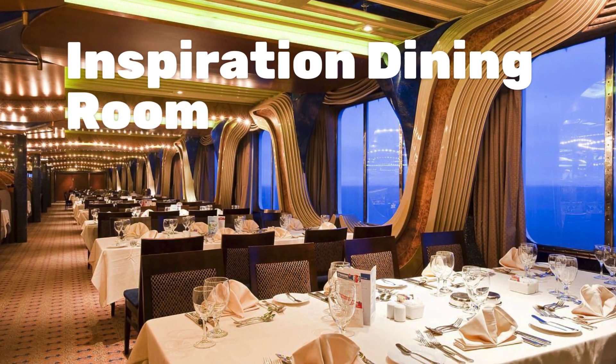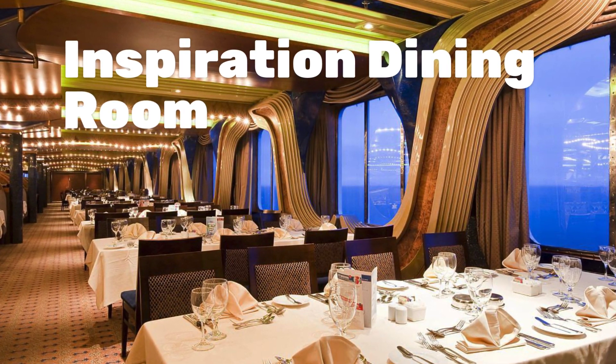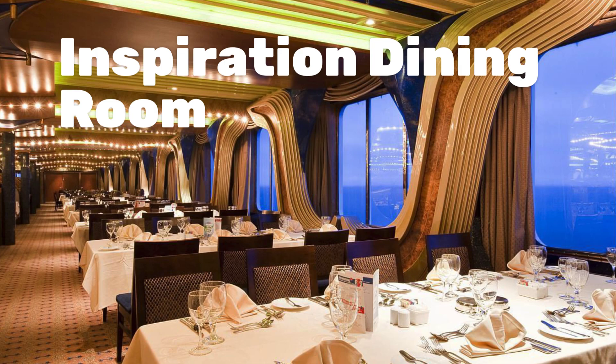The Inspiration Dining Room, located on Deck 8 aft, is one of the main dining rooms. It serves dinner, and one day during the cruise it hosts the Green Eggs and Ham breakfast for the kids.